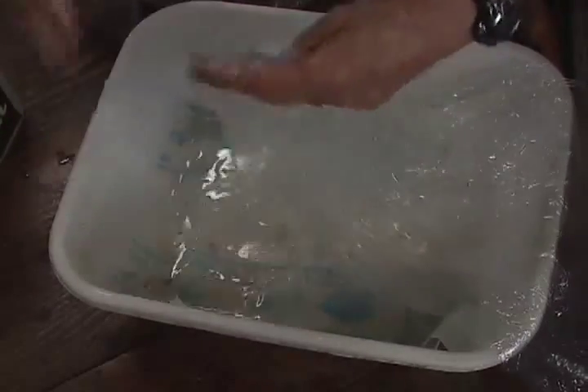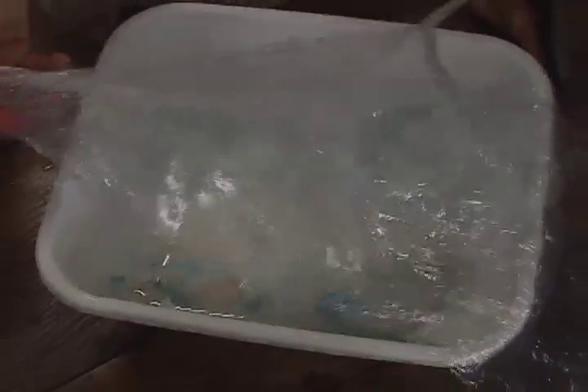It doesn't dissolve. Look — what's happening here?